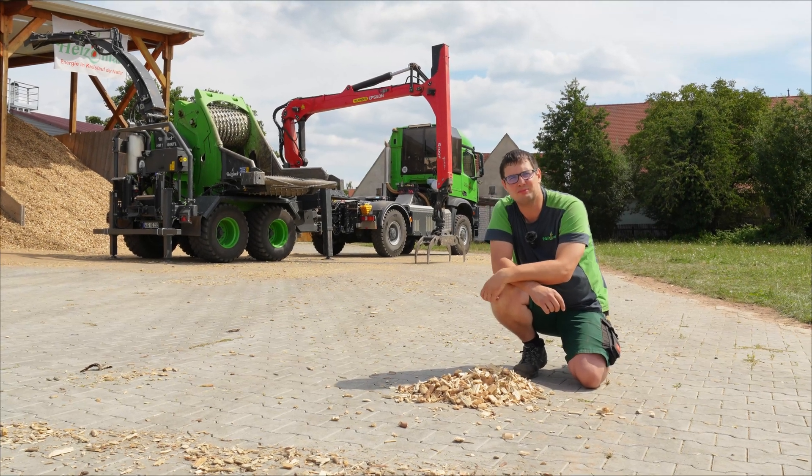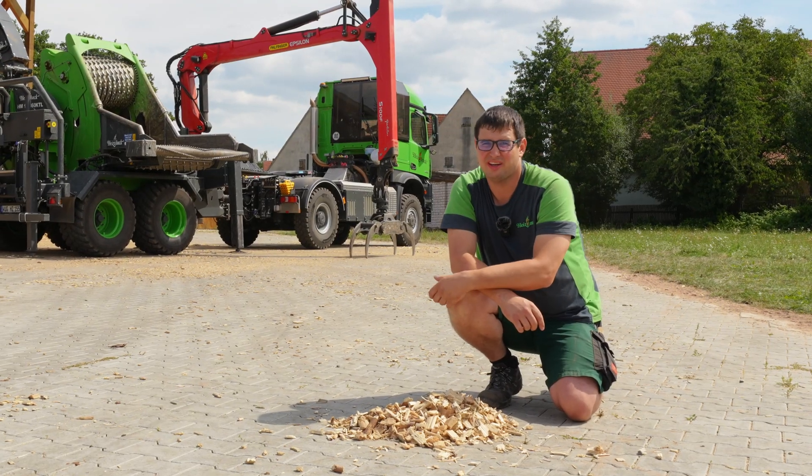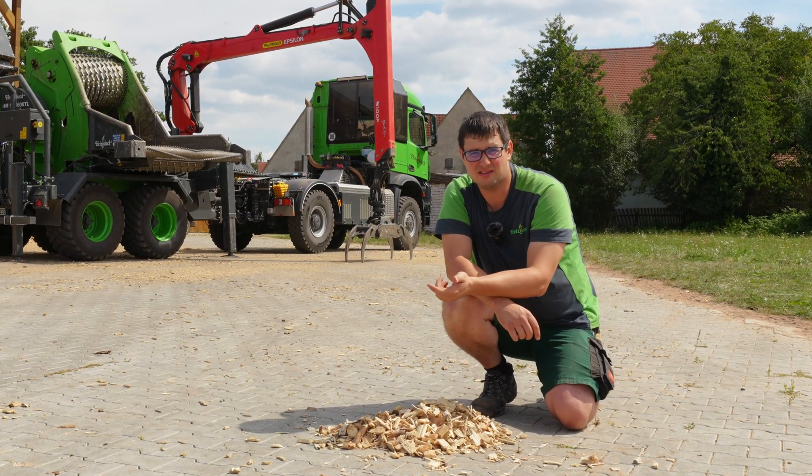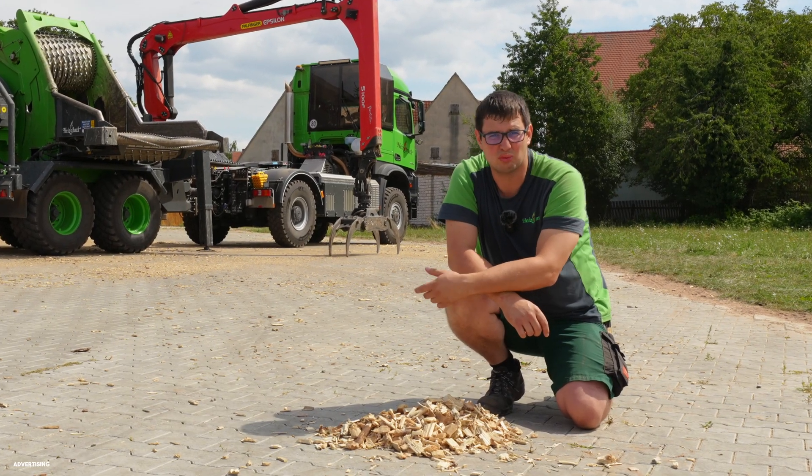Hi everyone, my name is Bernd from Heizermart. Most of you will heat at home with oil, gas, or in the best cases with wood — split firewood, split logwood.